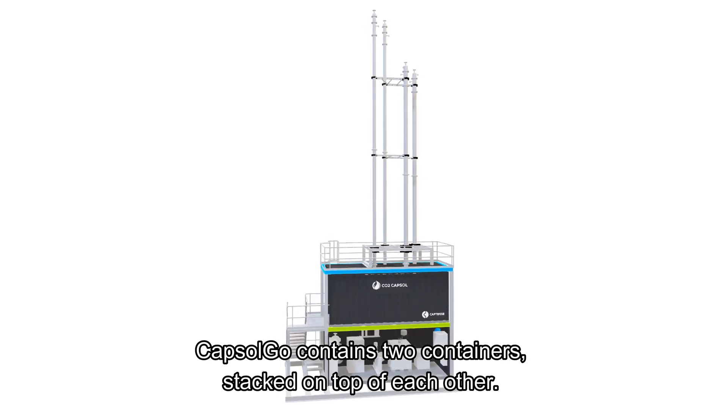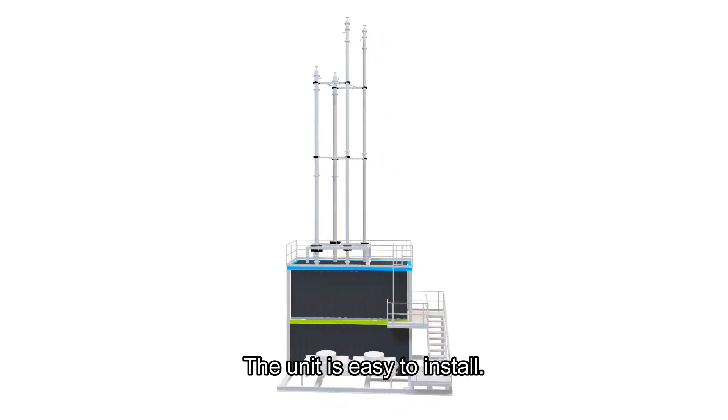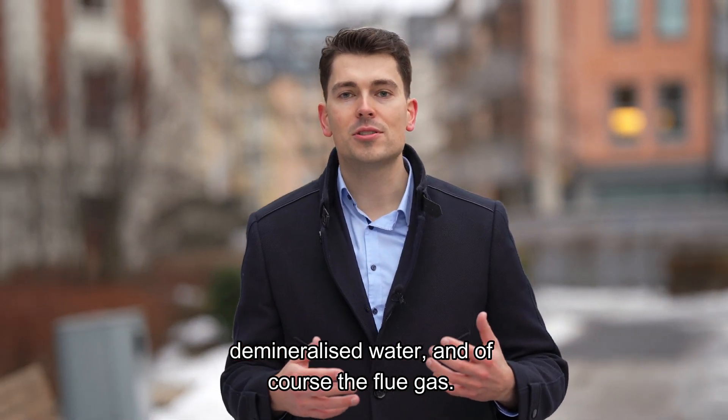Capsule Go consists of two containers stacked on top of each other to minimize footprint. The unit is easy to install. The only infrastructure required is electricity, compressed air, demineralized water, and of course the flue gas.